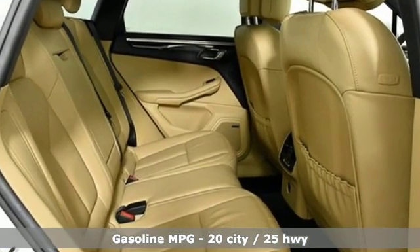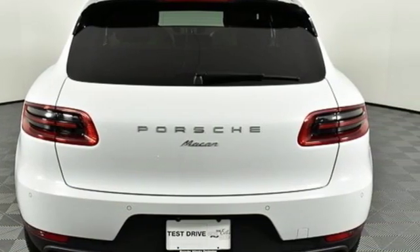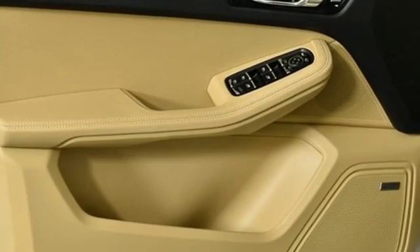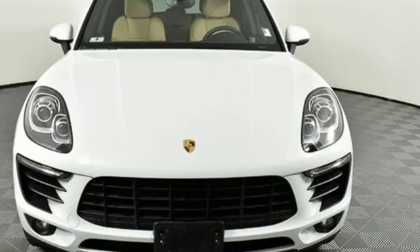Get ready for an impressive combination of features: intercooled turbo inline 4-cylinder engine, gas pressurized shocks, external memory control, power heated mirrors, and heated and ventilated bucket seats.